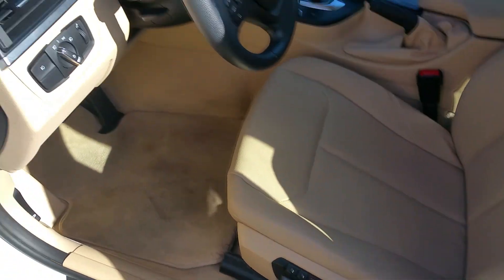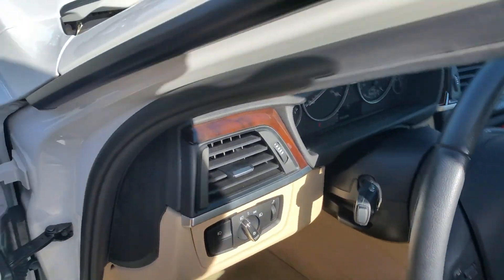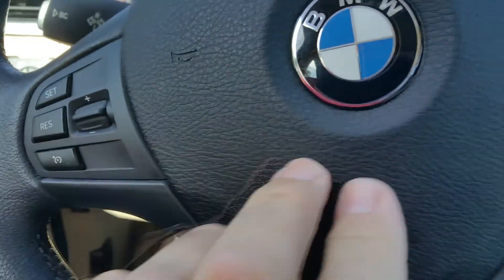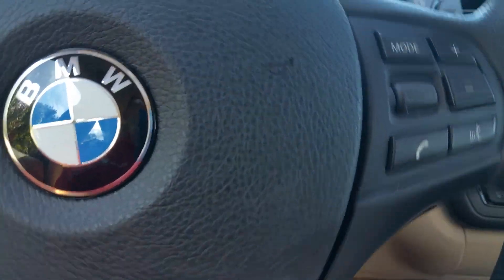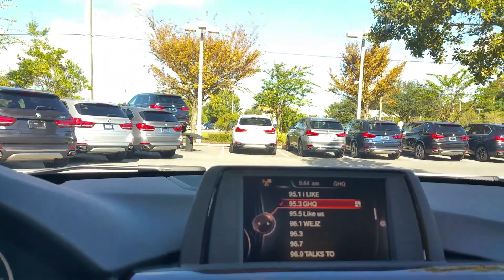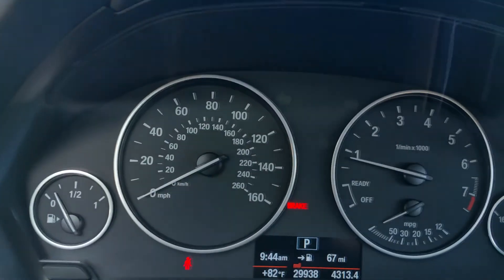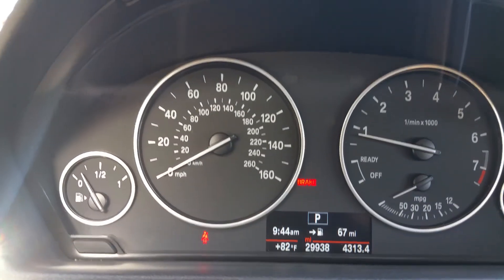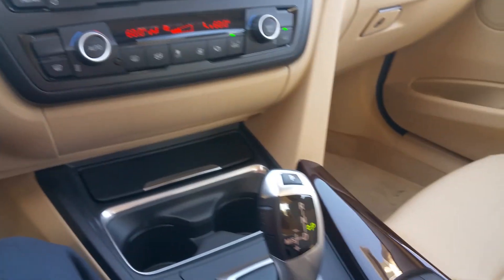You've got your power mirrors, your power seat with memory, automatic headlights, tilt and telescoping steering wheel, cruise control. You've got your Bluetooth and your radio controls right here. Of course dual temp right there. 29,938 miles, so this car will be certified.